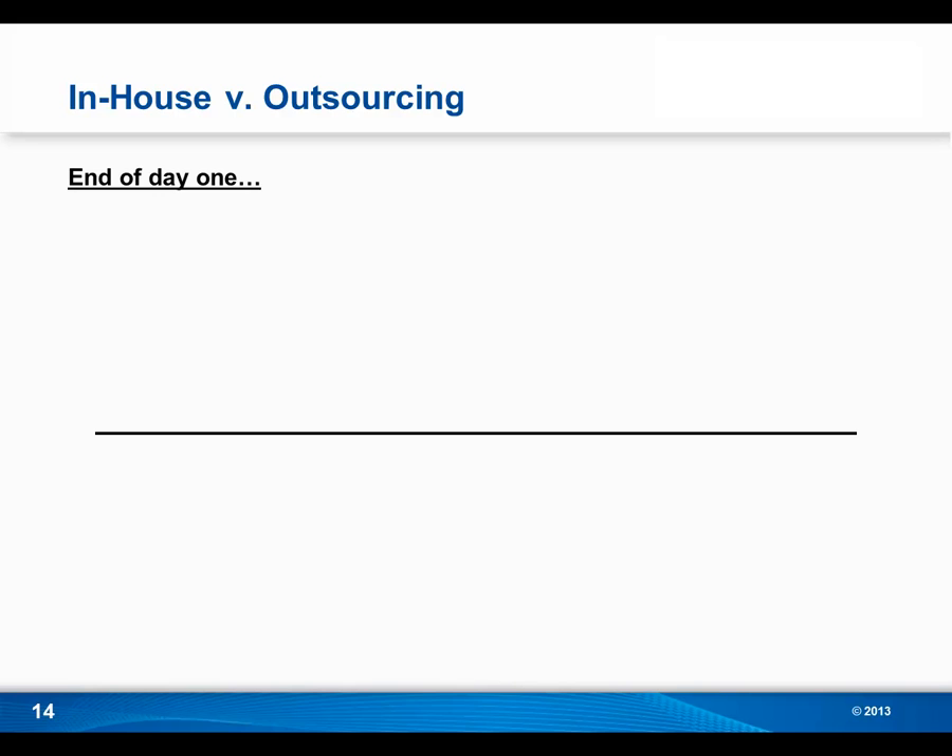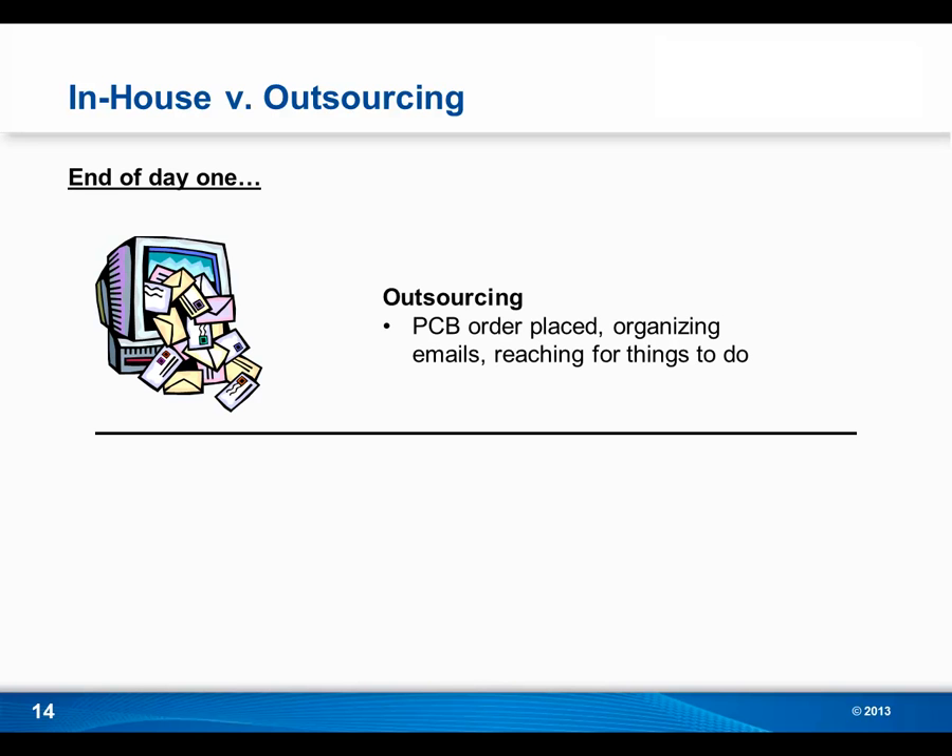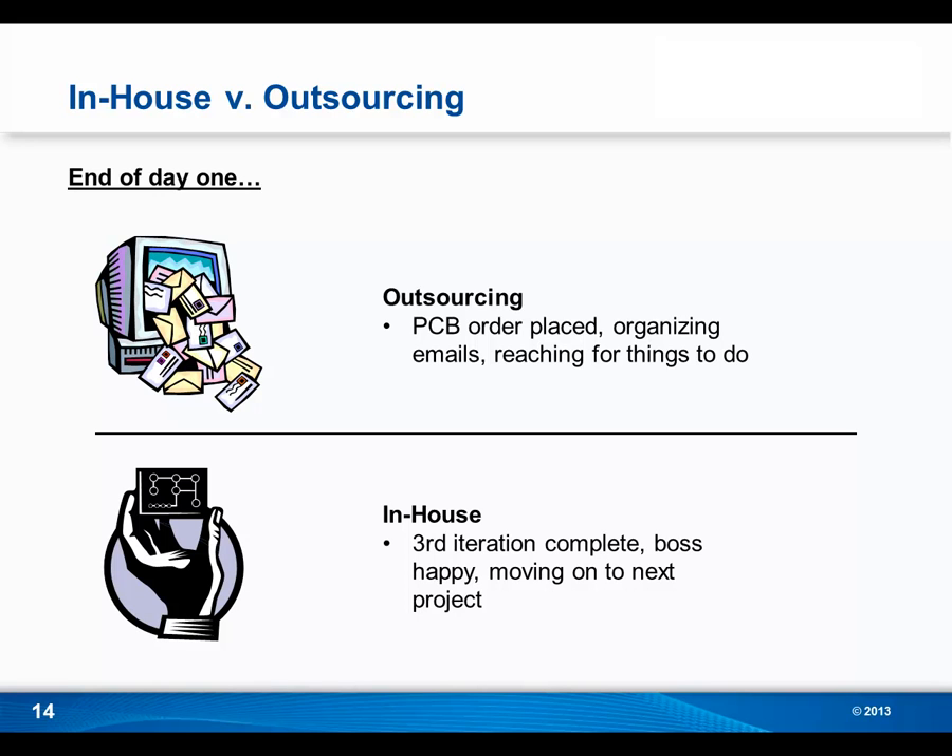Obviously this is a big difference, and I wanted to have a little fun comparing the two methods — a day in the life of an R&D engineer prototyping PCBs outsourced versus in-house. With outsourcing, once your design is done and you're ready to prototype, what does the end of that first day look like? Hopefully your order has been placed. But from there you're maybe organizing your emails or reaching for other things to do — there's really no momentum for your current project. With in-house PCB prototyping, in the span of a single day you could have that third iteration complete, your boss would probably be very happy, and you actually get to move on to the next project and stay busy.